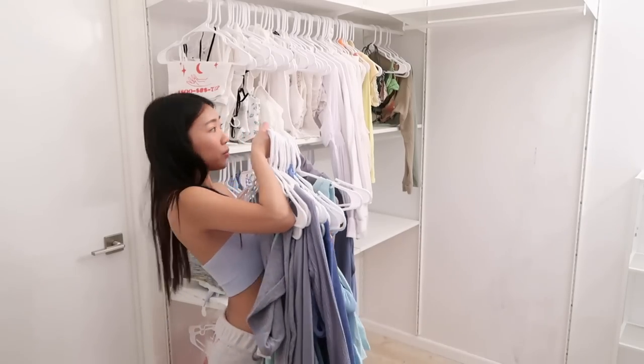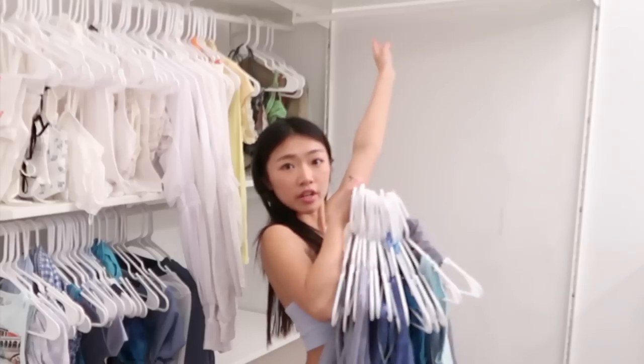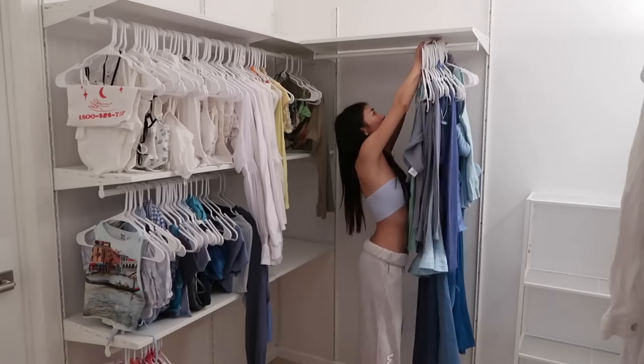I grabbed this pile which I thought was shirts but it is actually dresses. We're gonna throw it up here — look, this is heavy.